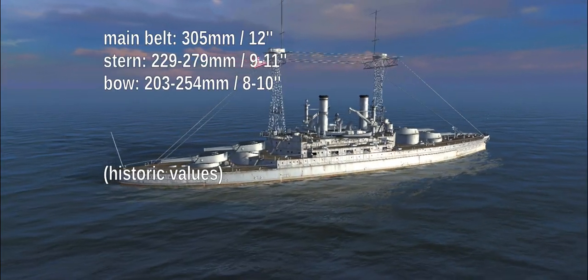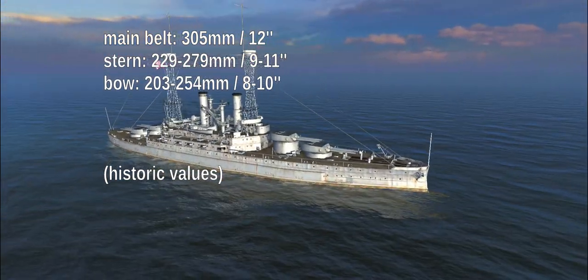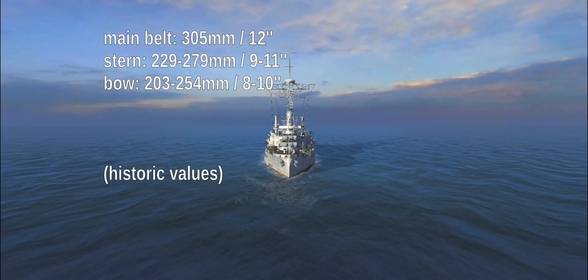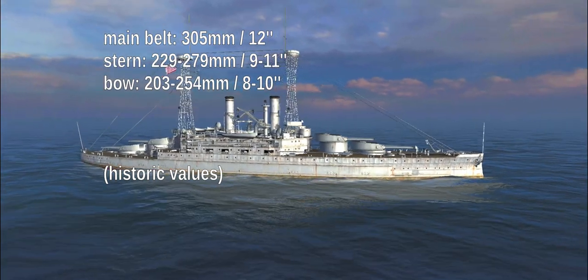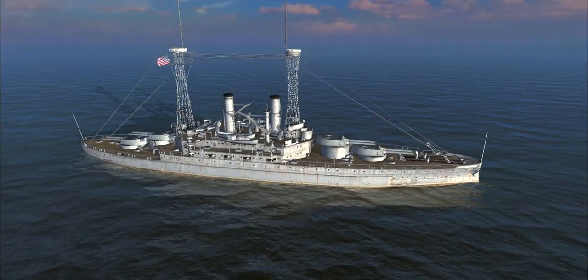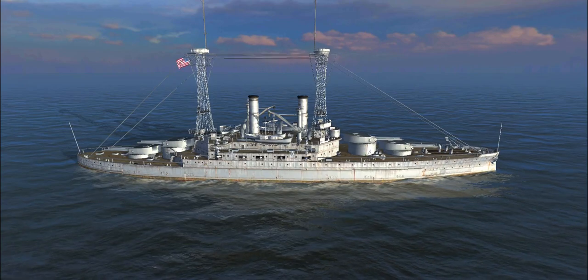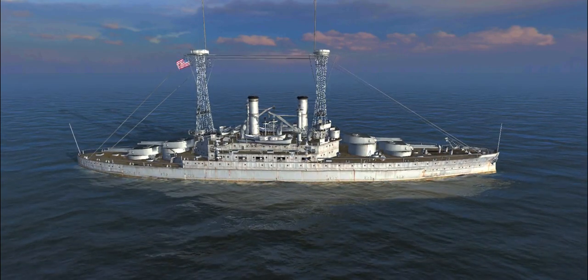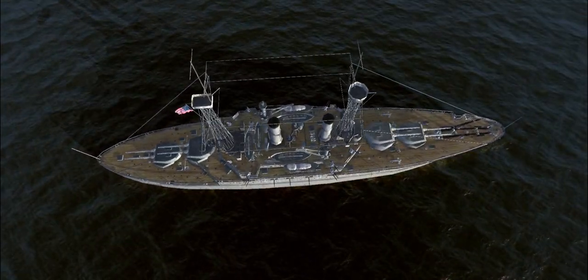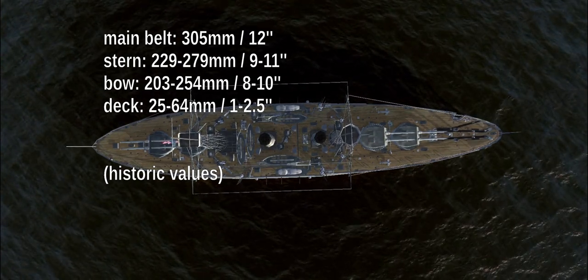The bow and stern sections — everything after the last turret and before the first turret — are thinner, though not super thin for an early battleship. The turrets themselves and the barbettes are reasonably heavily armored as well, except for the turret roofs, which are quite thin. The deck itself doesn't have very much armor either; on a South Carolina it's somewhere between 25 and 64 millimeters.